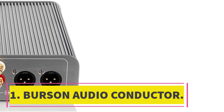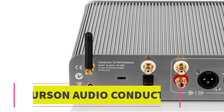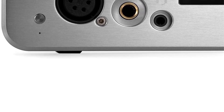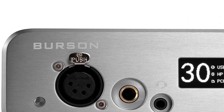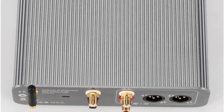Number 1: Burson Audio Conductor. The Burson Conductor X3 is a reference headphone amp for those that want the utmost class-defining transparency. I became very familiar with it this year, and the more I use it, the more I am blown away by how good it is. MQA and DSD 512, 38 bits, and 786KHz audio are ready right out of the box.